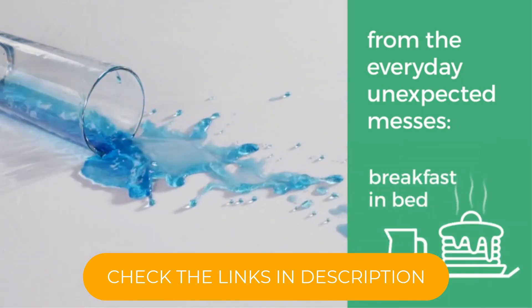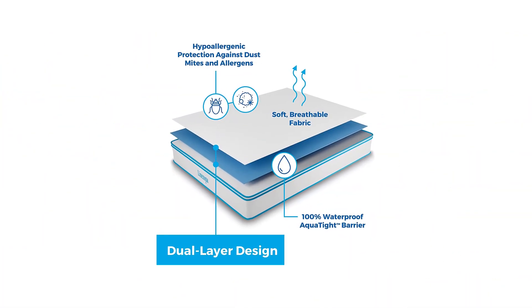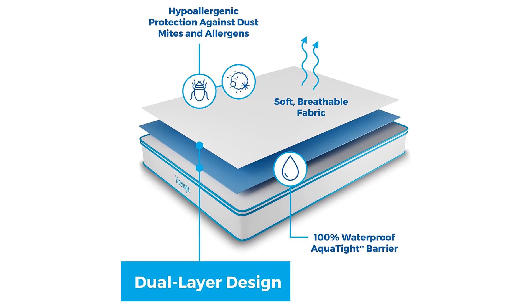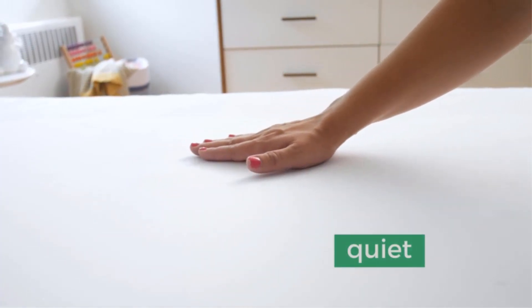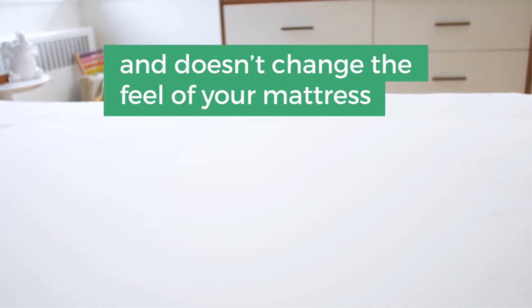This mattress protector provides excellent protection, but it doesn't offer any additional support or cushioning. Its 100% polyester material also lacks breathability compared to some other models. However, if layered under a mattress pad and under a fitted sheet, we doubt you'll notice a significant difference in the temperature of your bed. This impressive five-sided mattress protector is our recommendation for reliable protection against general daily mishaps.